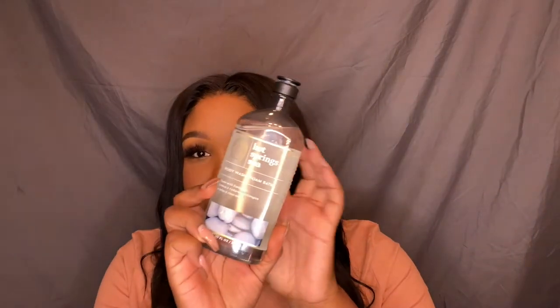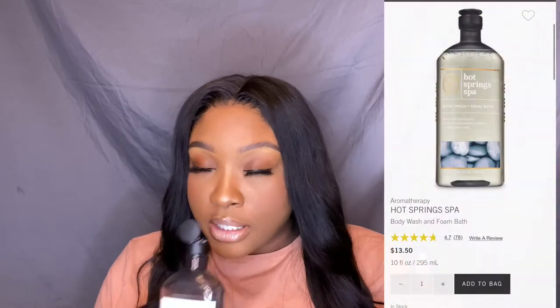My next product is a body wash. You guys know I love me some self-care and I'm big on scents, so if I'm telling you to pick something up, you know it smells good. This body wash is the Hot Springs Spa from Bath & Body Works. It is made with eucalyptus, lemon, and cedarwood to inspire a calm and clear mind. This smells like you just came out of a luxury spa — you got a facial, you got a seaweed wrap, you got the works. I love this and I use it at night.